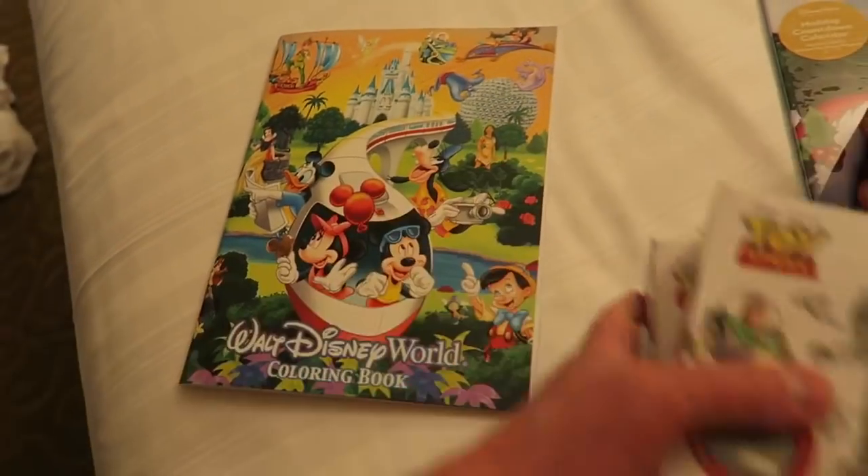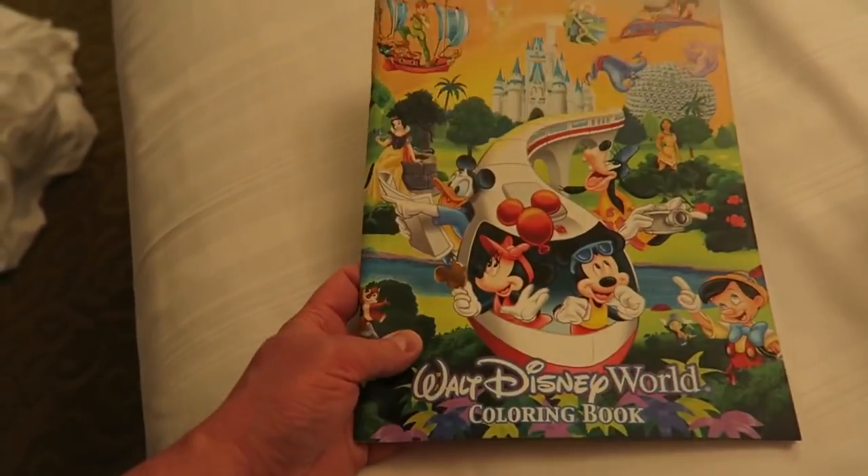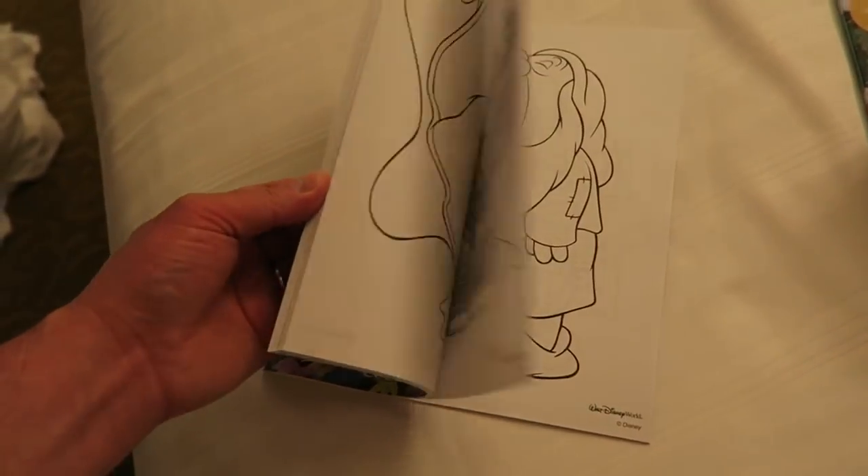We also got for Erin - they sell these in all the sort of character warehouse stores - just a colouring book. There's loads in there and this is just $1.99, which is pretty cool.